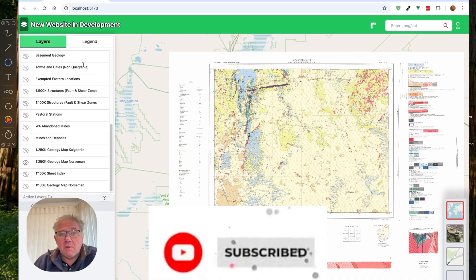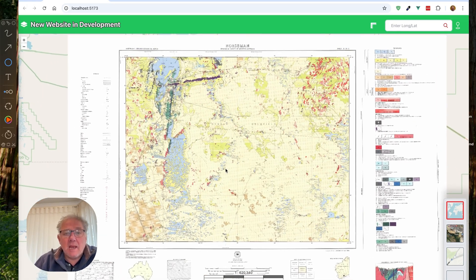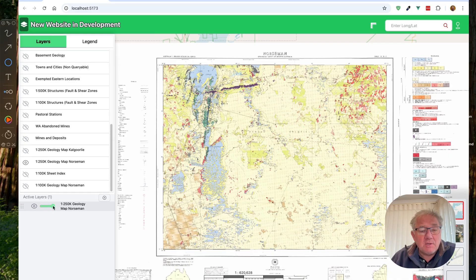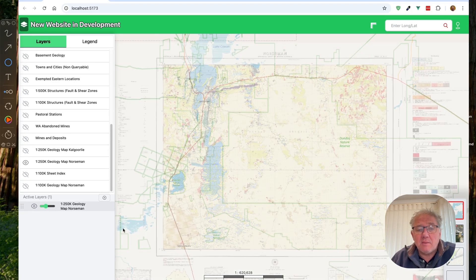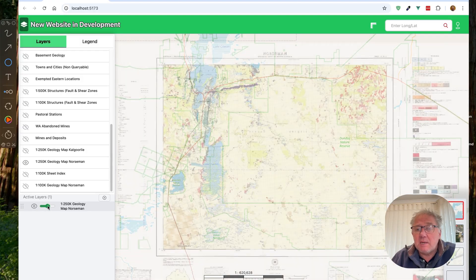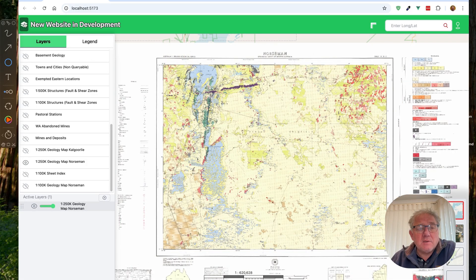One of the things that DEMIRS, the Department of Mines, has done here in Western Australia is scan these old paper-based geological maps and actually geo-reference them, which is great. For those who don't know what geo-referencing means, it basically means they've embedded coordinates into the map so that when the scanned image is placed on a map like I've just done here, it actually turns up in the right location. If I start changing the opacity of this map, you can actually see how the roads line up, and the salt lakes and roads are in the right position. So in other words, this map is correctly geo-referenced.